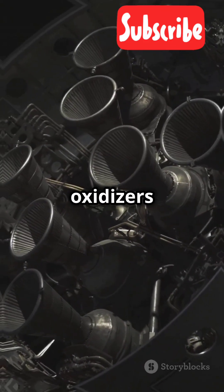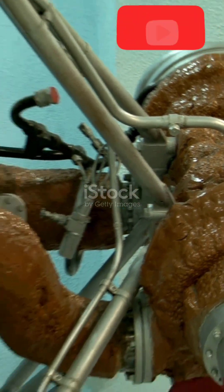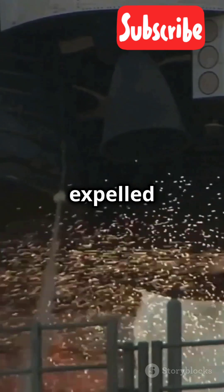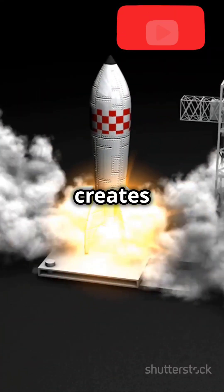Inside the rocket, fuel and oxidizers mix in the combustion chamber. This combination creates a high-pressure, high-temperature gas. When this gas is expelled through the rocket's nozzle, it creates thrust.